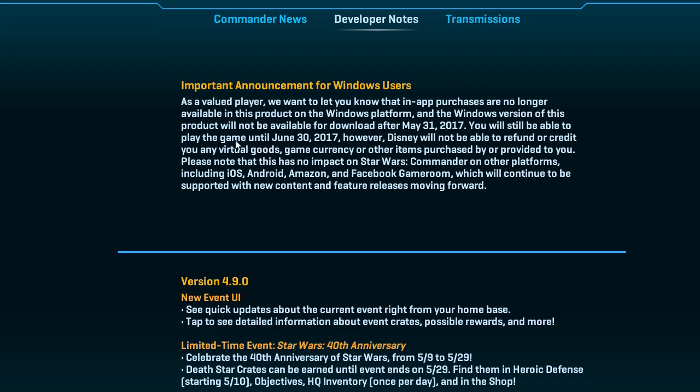You'll still be able to play the game until June 30, 2017. It's probably when they've got another update coming out and you won't be able to play it anymore. But why? However, Disney will not be able to refund or credit you any virtual goods, game currency, or other items purchased by or provided to you.